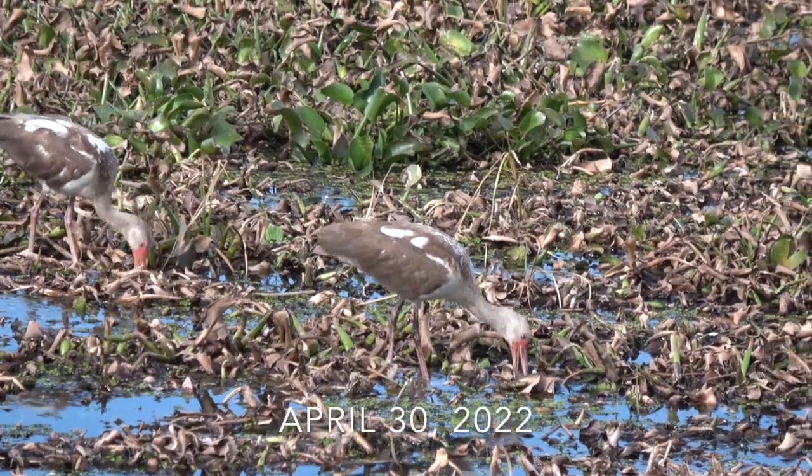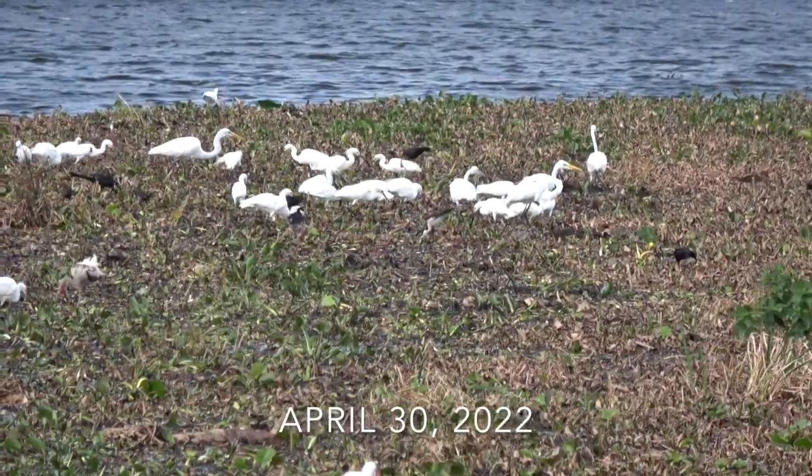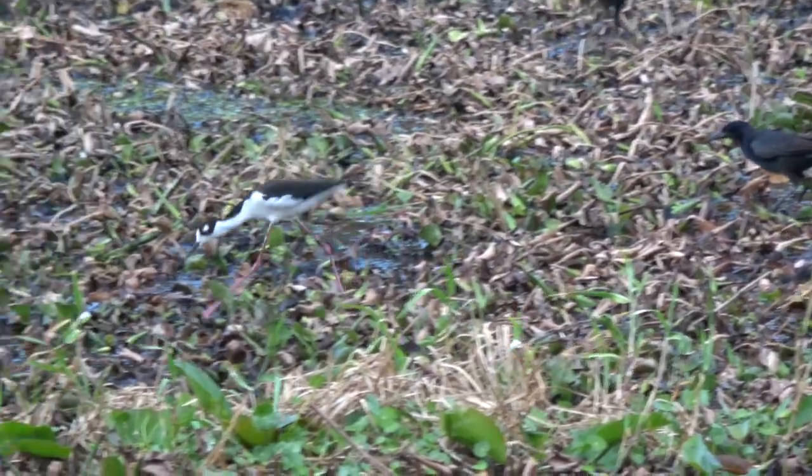By April 30th, all of the animals living in these plants were now dead. So there were hundreds of birds there that were now feasting on all of these dead critters that had once made up this beautiful living ecosystem.